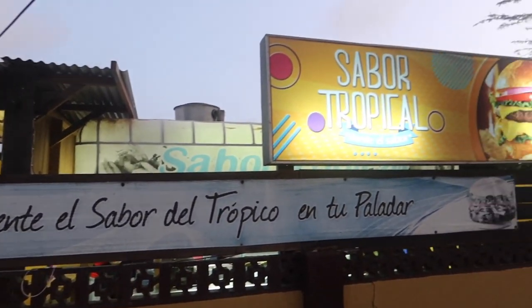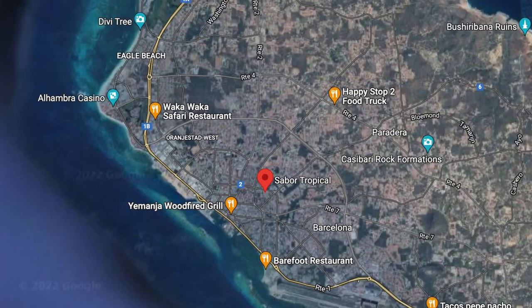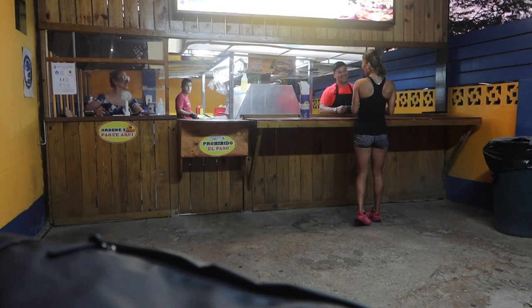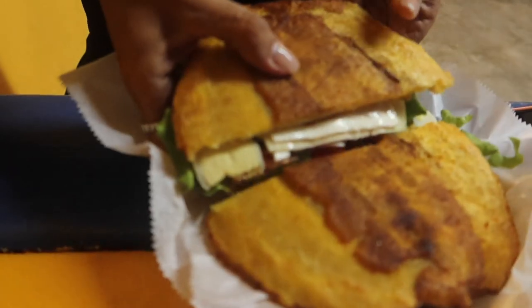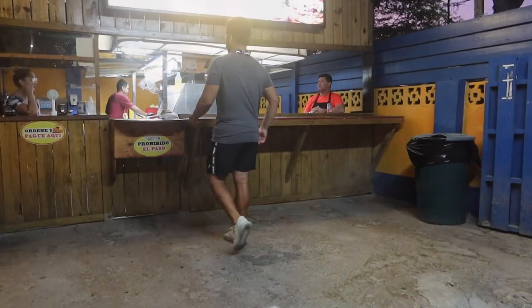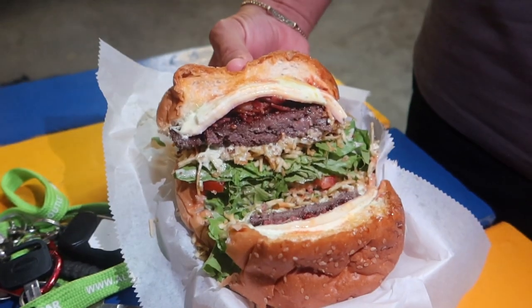We are back at another food truck. Now we are at Sabor Tropical, located a little bit more in the middle of the island. One thing you're going to notice is food trucks here open after the sun goes down — most likely because it's too hot during the day to operate. Here we have the Patacón de Tenderloin, similar to what we got at Julio's but this one has steak in it. It's a smashed plantain — really, really good.